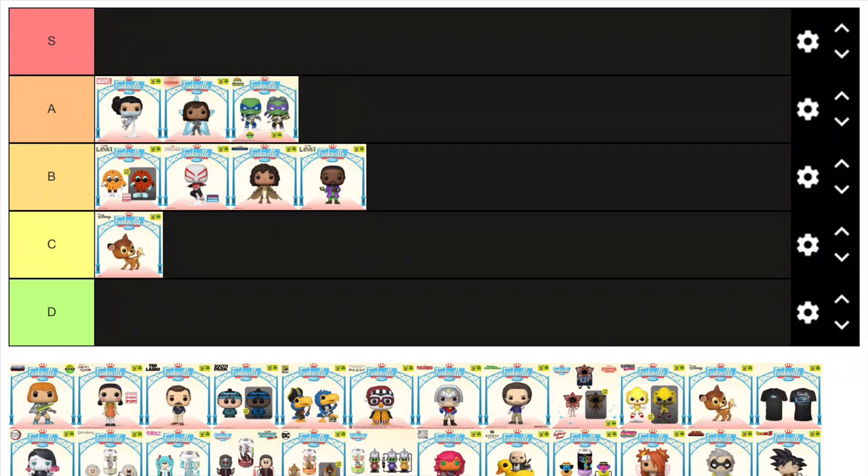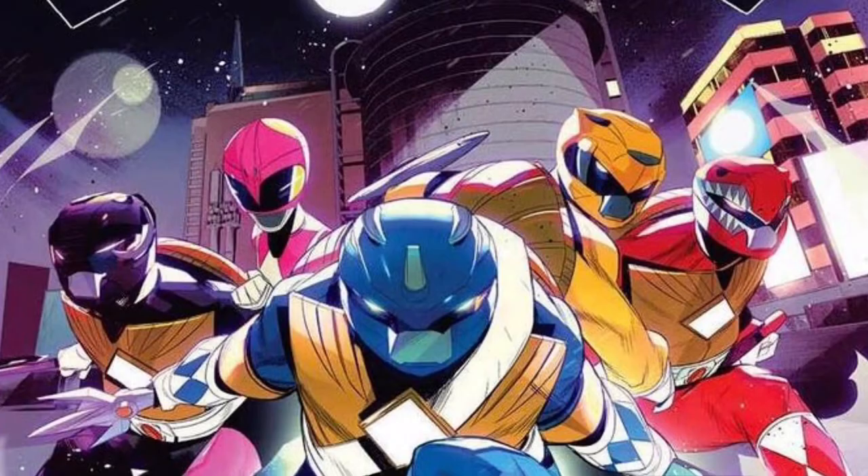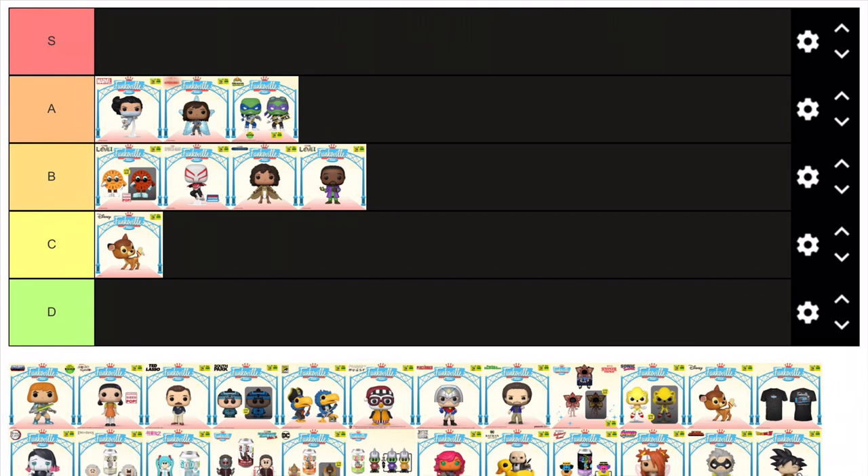Here we have two figures that are part of the retro toy line — a strange crossover between the Power Rangers and the TMNT. We have Leonardo as the Blue Power Ranger and Donatello as the Black Ranger. These two are actually really cool. Not a crossover I particularly care about, I believe it's based on a comic or something, but both figures are awesome in their own right and are entirely new moulds — they didn't just do a typical Funko head swap. And for that they are worthy of A tier.